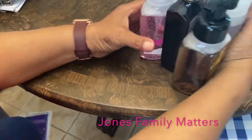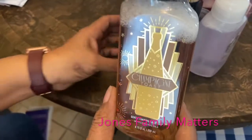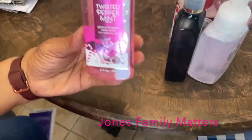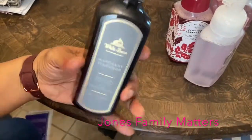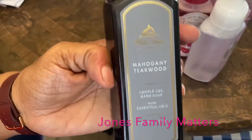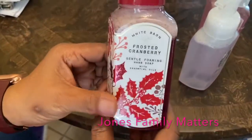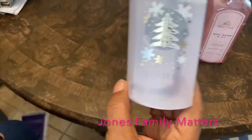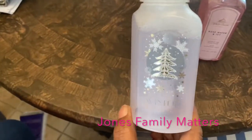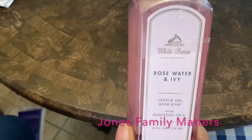The rest of these are hand washes for the bathroom: Champagne Toast, Twisted Peppermint, Teak Wood — I love this, I use the wallflower in this scent as well — Frosted Cranberry, Winter, it's a pretty bottle, and Rose Water and Ivy. I love rose water.